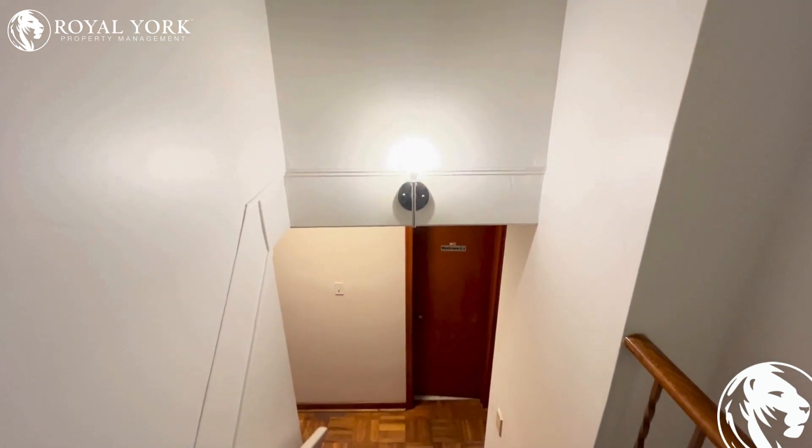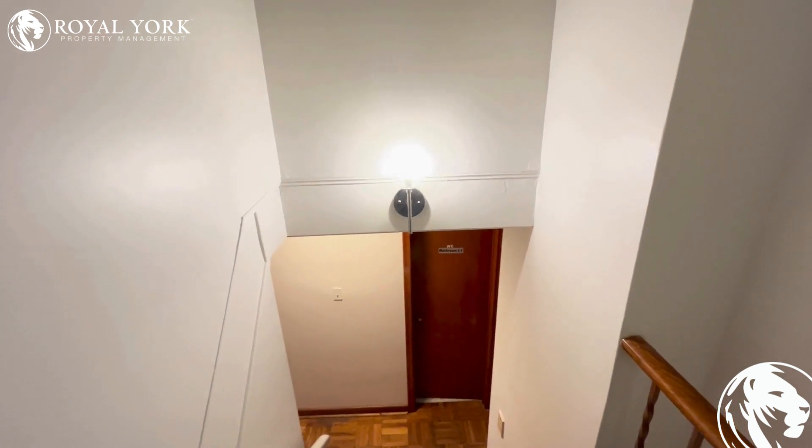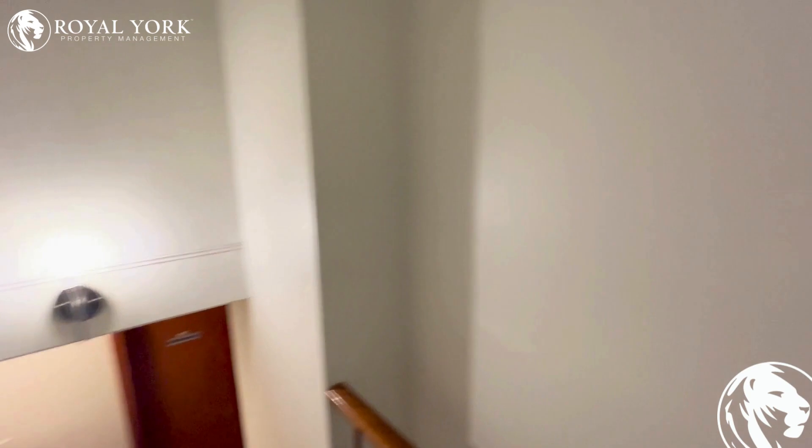Hello and welcome to this beautiful property located at 3 Pond Head Place, Itabaco, listed by Rollyock Property Management for a lease. It's a two bedroom basement apartment. Here's the entry to the basement as you enter.